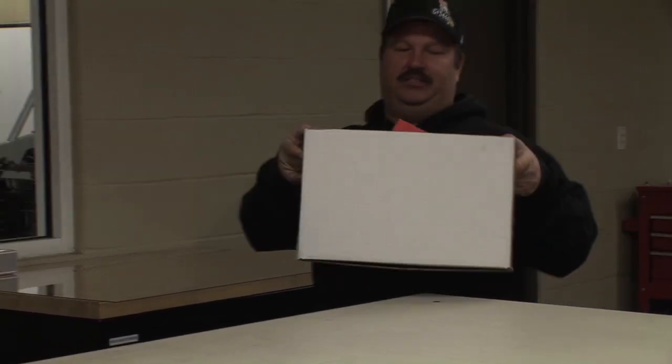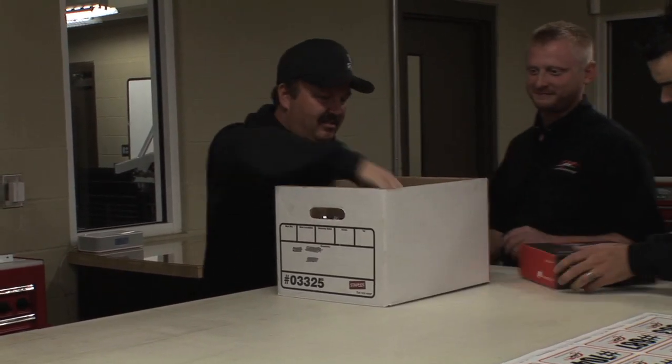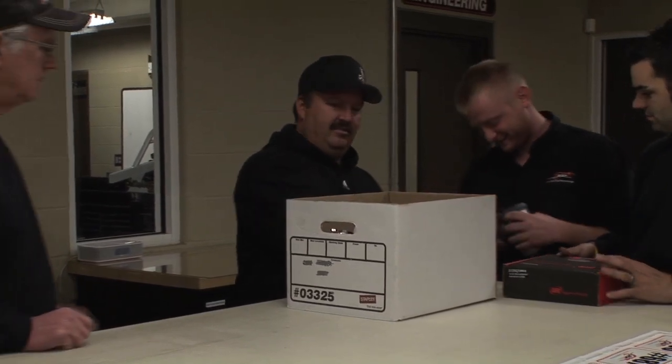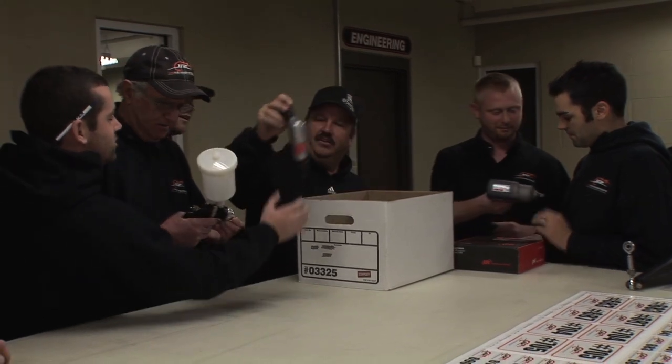I got y'all some presents. There you go, Willie — there's one for your late model. There you go, yard stick.